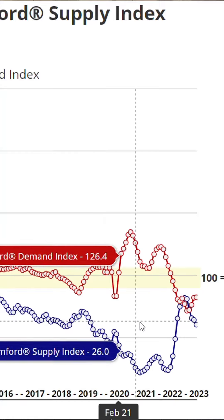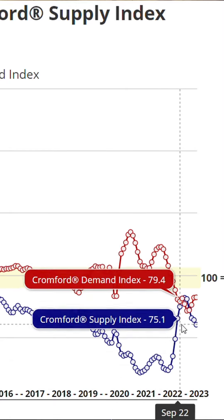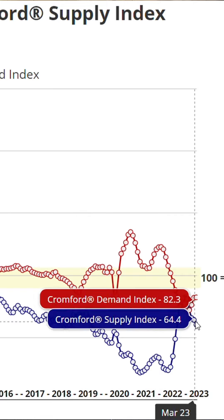This graph here illustrates the Crompert index over time. You will notice that in blue is the supply and red is demand. Demand just continues to go up and supply is continuing to go down.